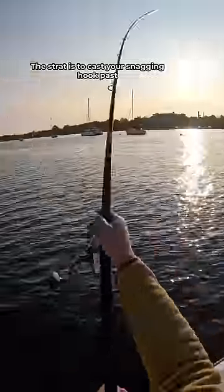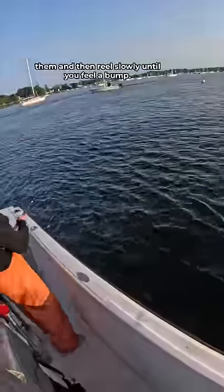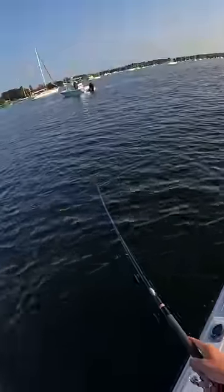Oh, right there to the left. The strategy is to cast your snagging hook past them and then reel slowly until you feel a bump. Then you just give it a good old jerk, like this.